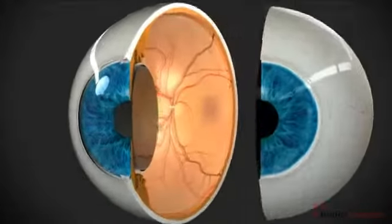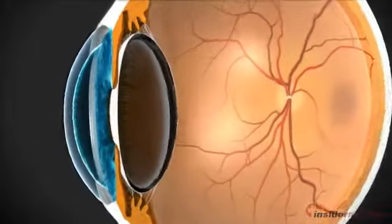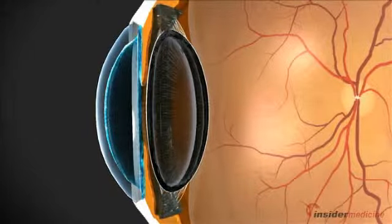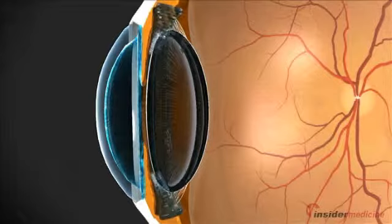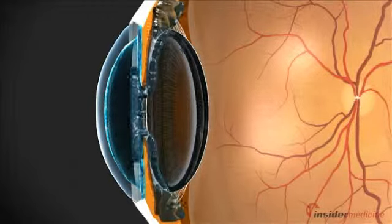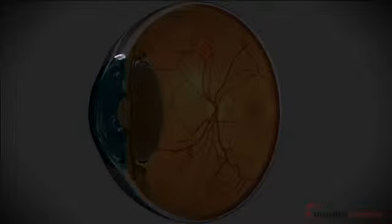All eyes have pressure in them so that refraction can properly take place and the eye's internal structures can be bathed in nutrients. The eye's pressure is maintained because of the continuous creation and flow of aqueous humor. This fluid, which is secreted by the ciliary body, flows through the pupil and leaves the eye through its drainage system, called the trabecular meshwork.